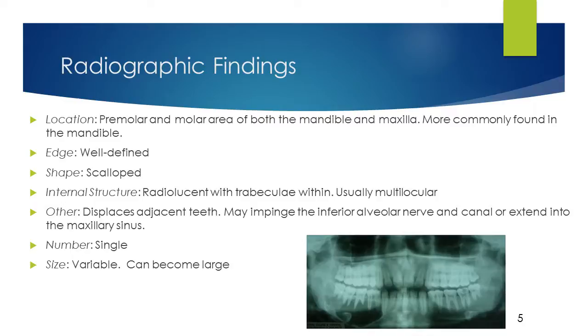Edge: Usually well-defined; cortication of the edge is variable. Shape: The shape varies, but scallops between the roots of adjacent teeth are common. Internal structure: The majority of the tumors have been found to be radiolucent, with fine or coarse trabeculae within. Odontogenic myxoma has also been found to be unilocular and multilocular, with a greater occurrence in the latter.